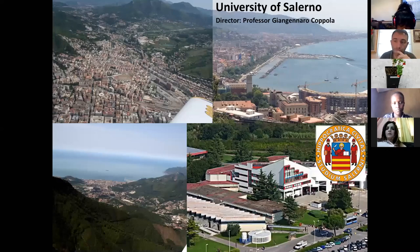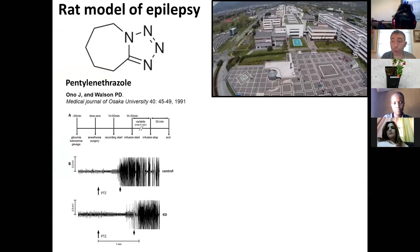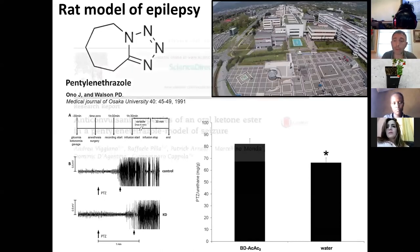Then I got back to Italy after a few years in the United States. I started working with Dr. Coppola and Dr. De Giovanni. We applied the same method — the ketone ester — on two very well-known methods for studying epilepsy and had very good results. We found that even in those two models, we could obtain much greater resistance against epileptic attacks in rats. We published two papers on that.